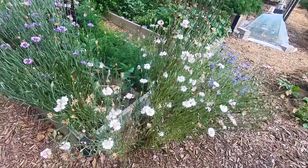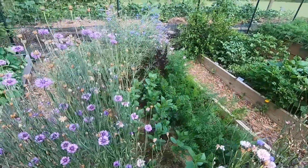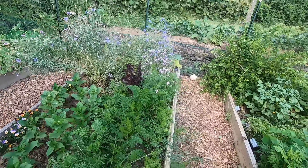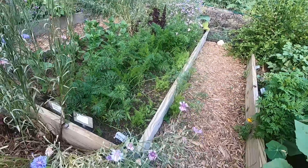This bed was just kind of taken over by bachelor buttons that volunteered and I didn't have the heart to pull them out. It was actually good I left them because they provided some very early food for the bees.